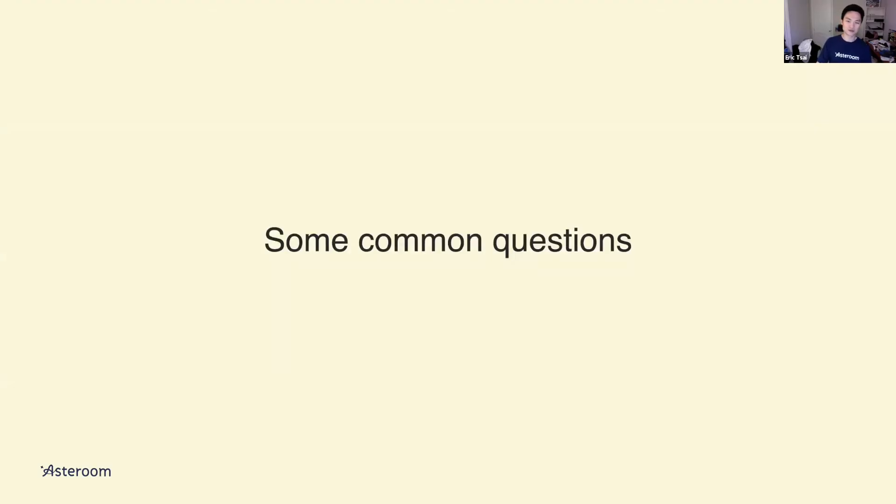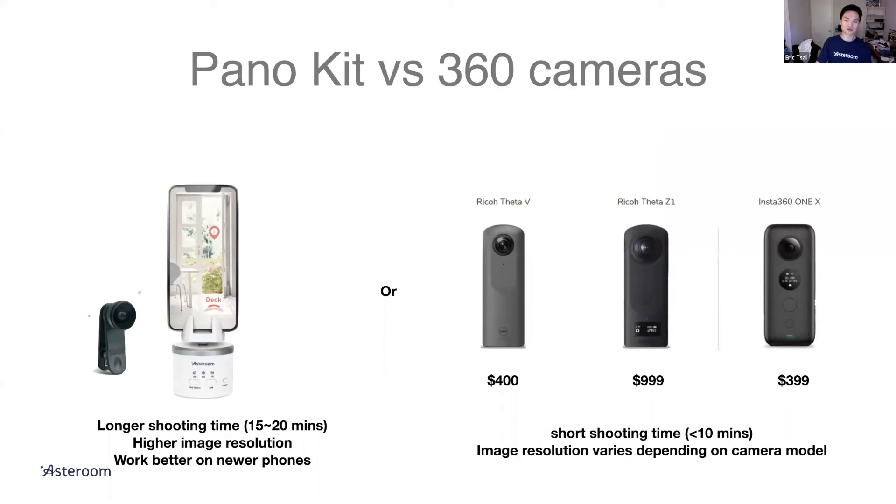Panel kit versus 360 cameras: we touched on this briefly. You get higher resolution using a panel kit — with a phone you get 32 megapixels. For highest quality, use a newer phone and get a phone case. If you really care about speed or want to look professional as a photographer, get the Ricoh Theta Z1 at a thousand dollars. With a 360 camera, shooting is really fast — you spend more time turning lights on and off than actually shooting.